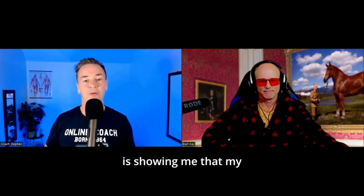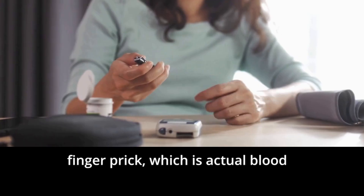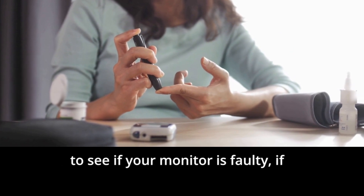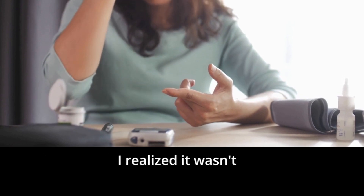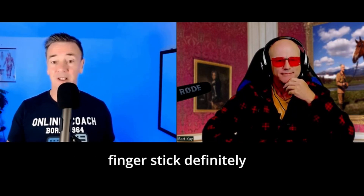The continual blood glucose monitor was showing an average range that looked great. But you could use a finger prick, which measures actual blood glucose, to check whether the monitor was faulty. And the more this happened, the more I realized it wasn't that the continual monitor isn't directly measuring blood glucose — because the finger stick definitely does.